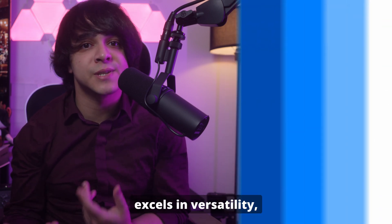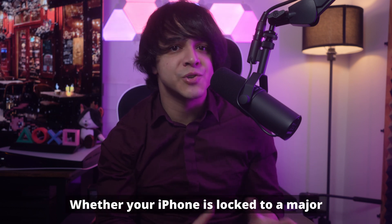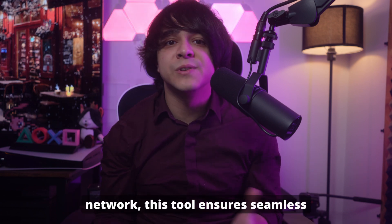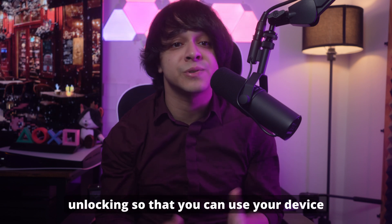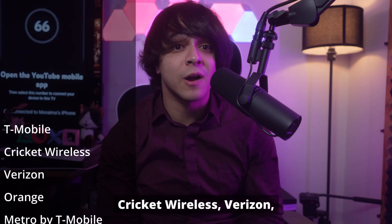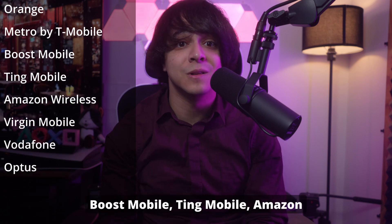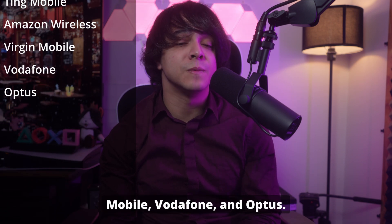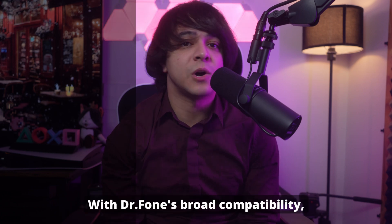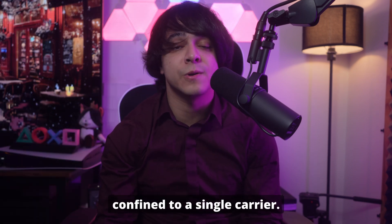Part four: carriers supported by Dr. Phone Screen Unlock for iOS. This tool excels in versatility, offering support for a wide range of carriers across the globe. Whether your iPhone is locked to a major provider or a regional network, it ensures seamless unlocking. Supported carriers include T-Mobile, Cricket Wireless, Verizon, Orange, Metro by T-Mobile, Boost Mobile, Ting Mobile, Amazon Wireless, Virgin Mobile, Vodafone, and Optus.